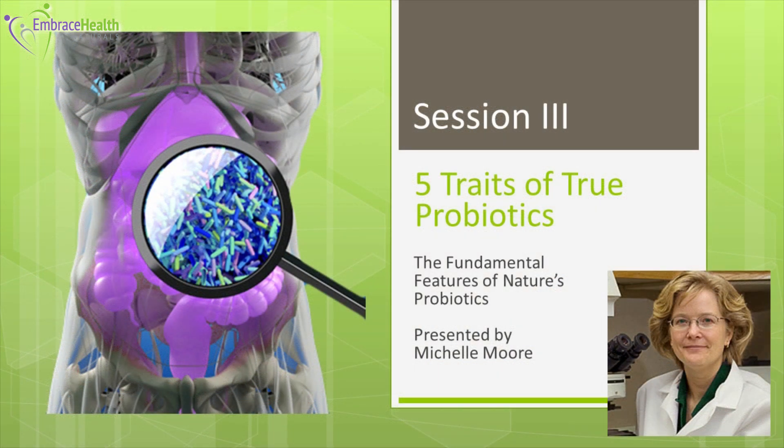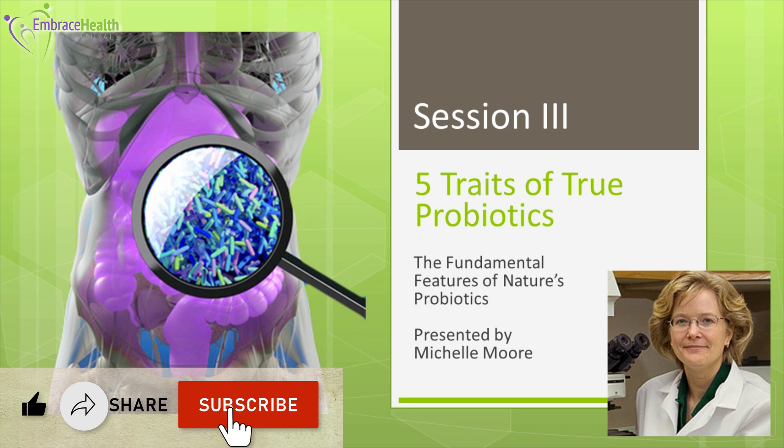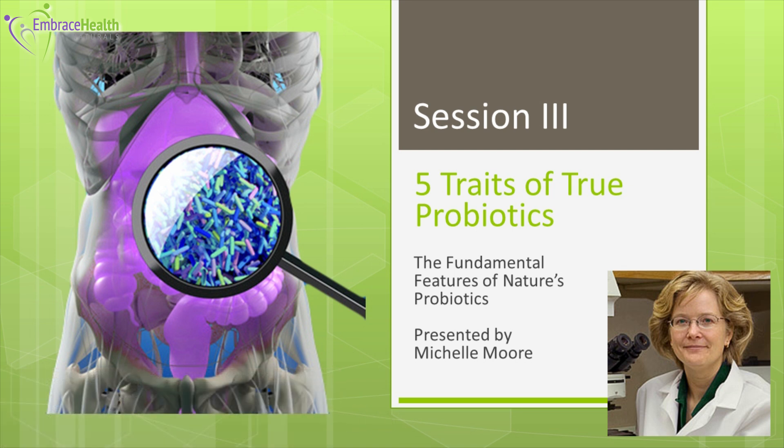Hello and welcome to session three: the five traits of true probiotics. This is microbiologist and holistic health advocate Michelle Moore. In the last session I covered the common myths and pitfalls surrounding traditional probiotics, the importance of finding strains that can survive through the harsh stomach acid, and that probiotic strains must match an individual's native microbiome species in order to bind and function in harmony — otherwise you won't get the health benefits.